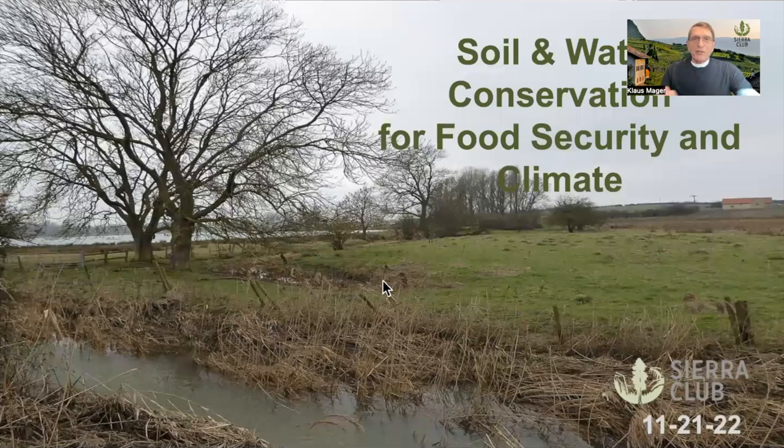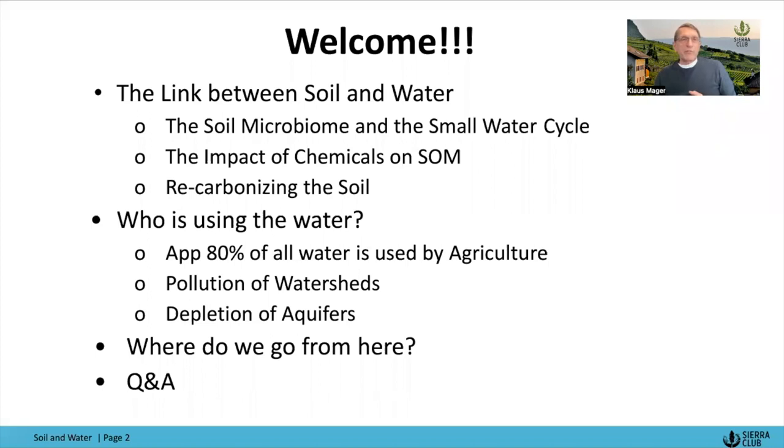The topic is soil and water conservation for food security and climate. We wanted to explore the link between soil and water, the importance of the soil microbiome and its impact on the small water cycle, the impact of chemicals on soil organic matter, and what it takes to recarbonize the soil. Then let's have a conversation on who's using the water — approximately 80% of all water is used by agriculture — and talk about the pollution of watersheds, the depletion of aquifers, and where do we go from here.